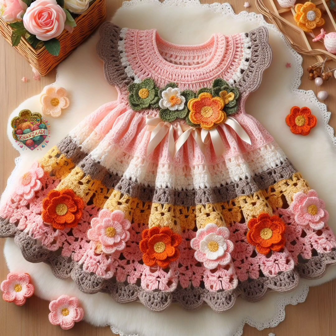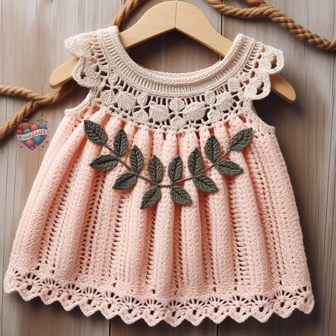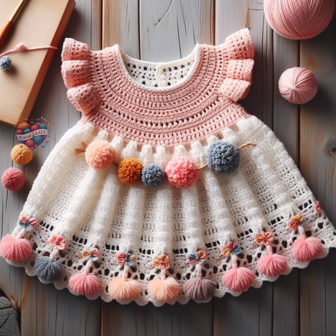Two, boho chic. Crochet dresses with fringe, tassels, or bohemian-inspired motifs are trendy and effortlessly stylish. These relaxed, flowy designs are perfect for casual outings and photoshoots.